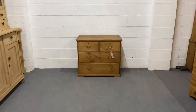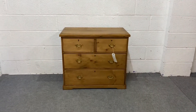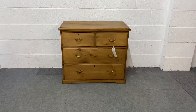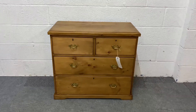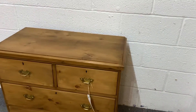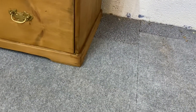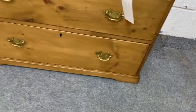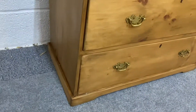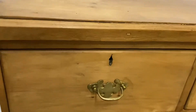Here we have a rather nice old pine small chest of drawers, dating from the 1920s. You've got two smaller drawers over two larger ones, and it's on bracket feet at the front — or shaped plinth, really, I suppose. There are nice brass drop handles on each of the drawers.